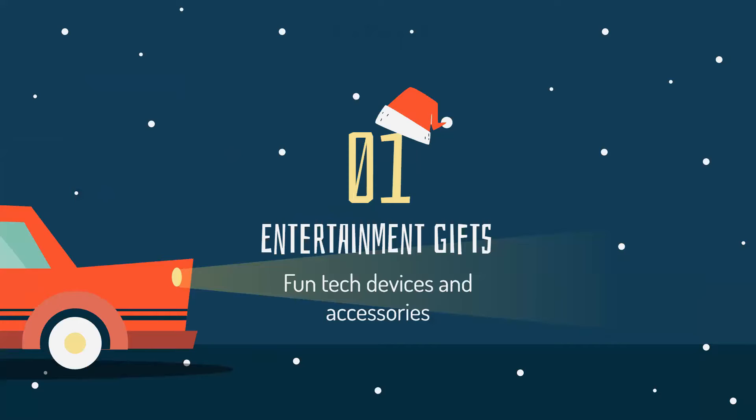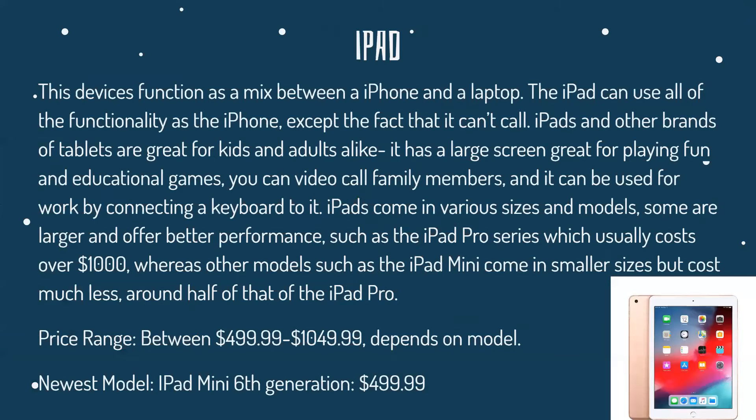We're going to start off with entertainment gifts. The iPad — this device functions as a mix between an iPhone and a laptop. The iPad can use all the same functionality as the iPhone, except for the fact that it can't do phone calls. iPads and other brands of tablets are great for kids and adults alike. It also has a large screen, which is great for playing fun and educational games, along with being able to video call family members, and it can also be used for work by connecting a keyboard, so you can use it as a laptop or a computer.